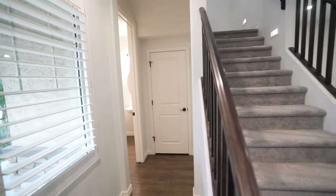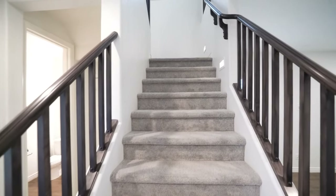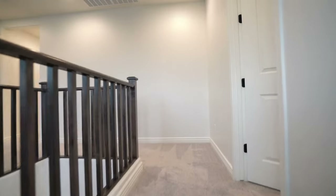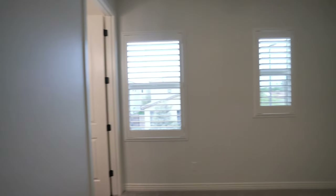Let's take a tour of the stairs. As you can see, this home has plantation shutters throughout, ceiling fans, and ample closet space.